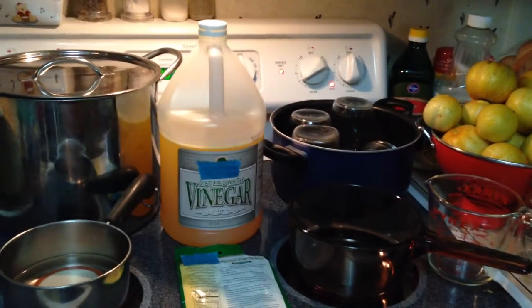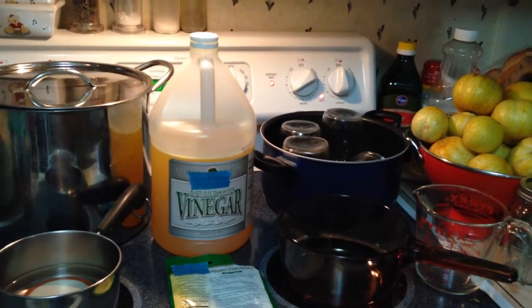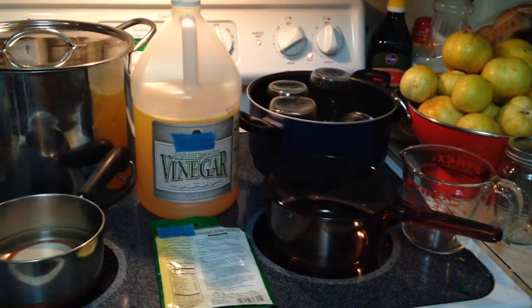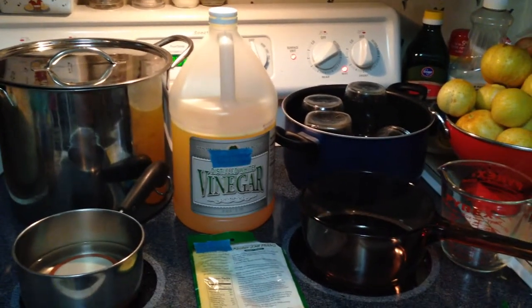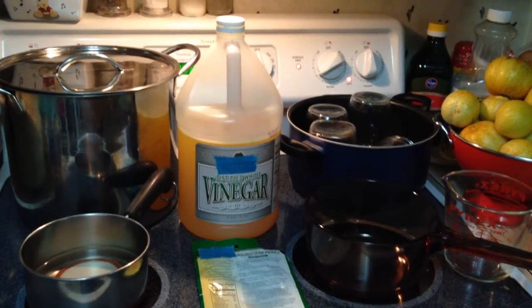We can always find at least one more use for things to help keep them out of the landfills, but also to save money and not purchase more than we need. Hopefully this gives you an idea of something else you can do to process foods, store foods, and save a little bit of money.